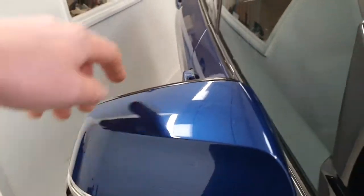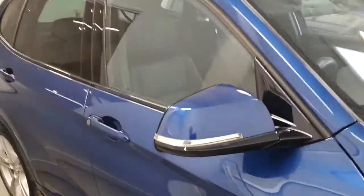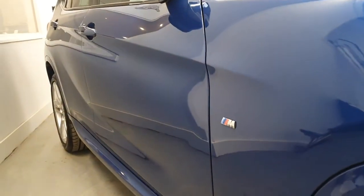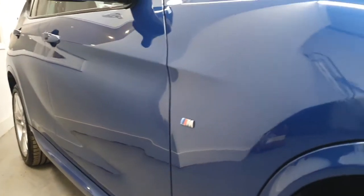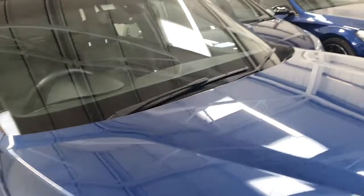The same on this side as well. The windscreen is completely free of any chip marks or anything like that — all very good. Coming down the driver's side again, you'll see that there are no dents or marks or anything like that all the way down — all very nice.